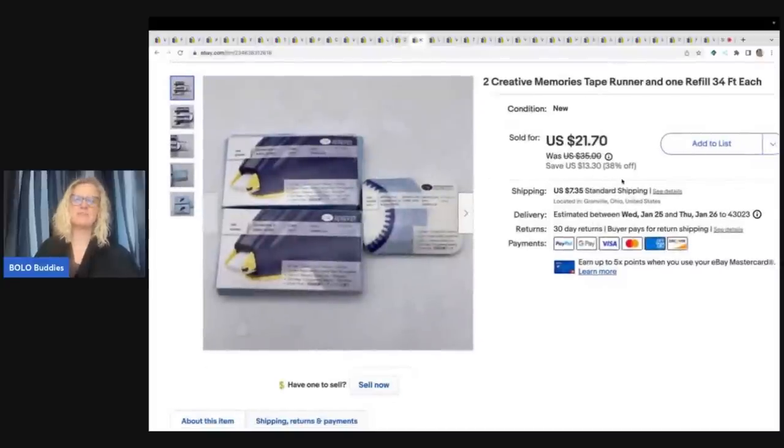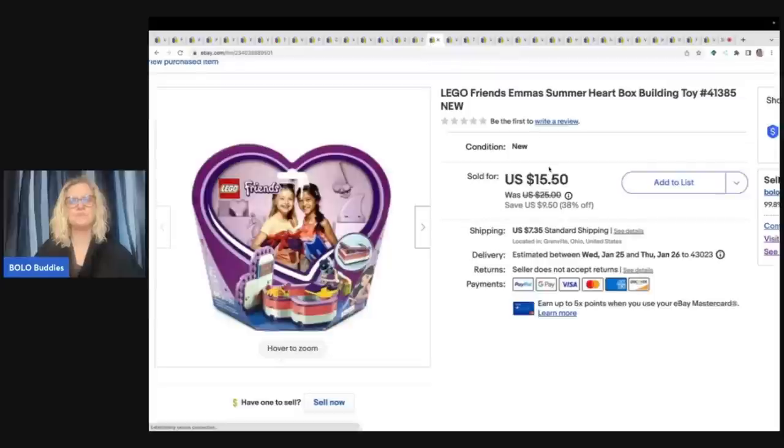The next items are these two Creative Memories tape runners — one is a refill. Creative Memories is a bolo — if you see it, pick it up, it sells really well. This came from a garage sale. Cost of goods for all of these was probably about a dollar. I sold these for $21.70 plus shipping. Lego Friends — I got this at a garage sale, I think I paid $4 for it. Probably overpaid, but it was new old stock. It didn't comp out as high as I hoped, but I sold it for $15.50 plus shipping. Still made a profit.